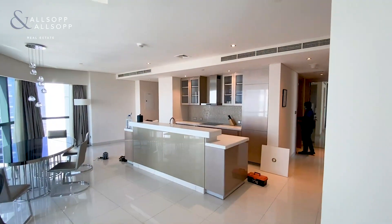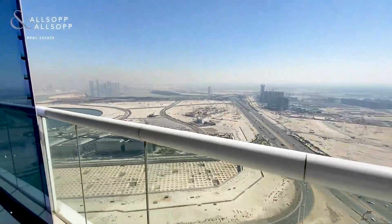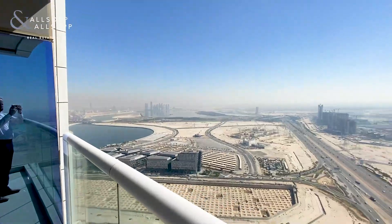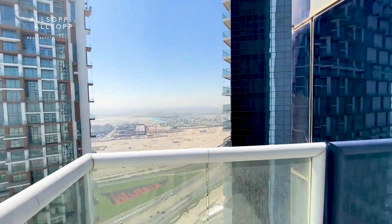There's also a nice kitchen area through here. Coming out onto the balcony — got a good high floor, a nice view back towards Dubai Creek and looking up, and then open views straight ahead and to the right as well.